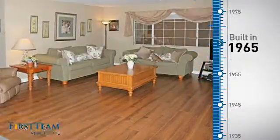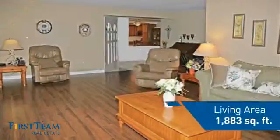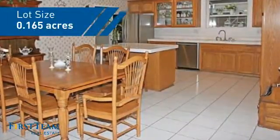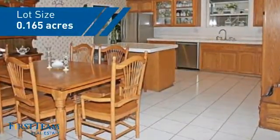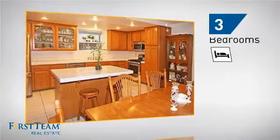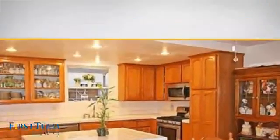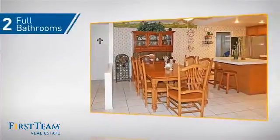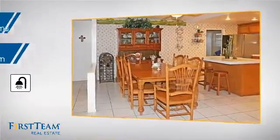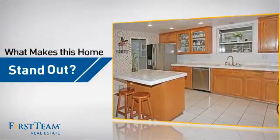This property was built in the late 60s and features over 1,800 square feet of space, giving you a spacious layout to play host or kick back and relax after a long day. Inside you'll find three bedrooms so everyone has a private space to come home to, as well as two full bathrooms and one partial bathroom. But let's talk about what really makes this home stand out.